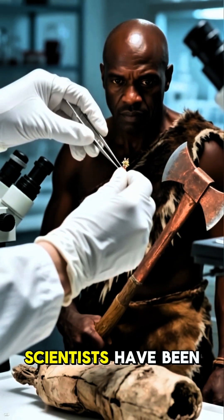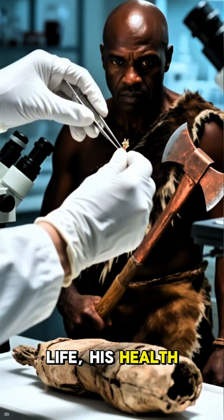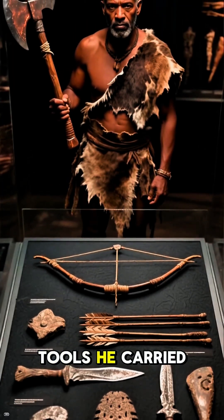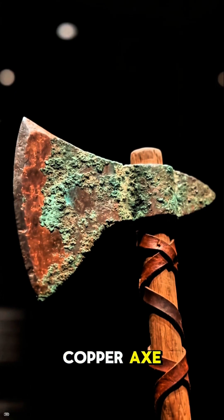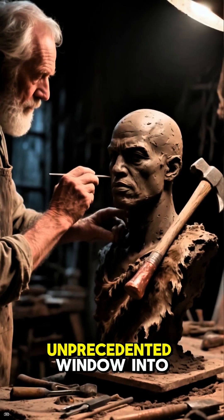For decades, scientists have been studying Ötzi, learning about his life, his health, what he ate for his last meal, and even the incredible collection of tools he carried with him. He had a copper axe, a longbow, arrows, a flint dagger, and even a primitive first aid kit.